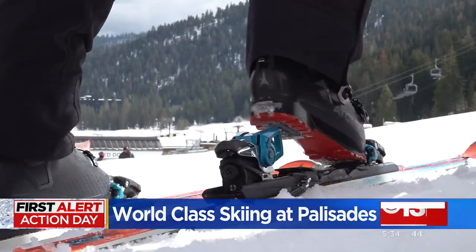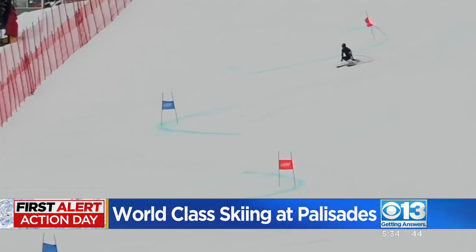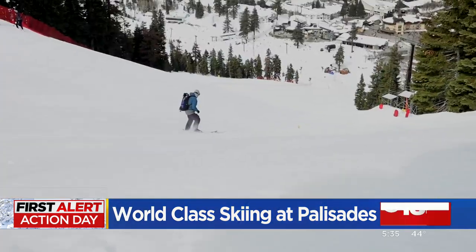But don't take my word for it. River Radimus of Team USA knows exactly what he's in for: they've really put a lot of work into making this track unique. It's got a lot of sharp, insane terrain and it's going to be a really fun show.